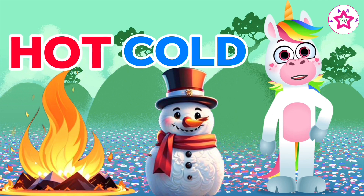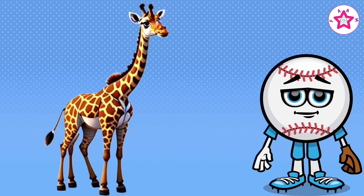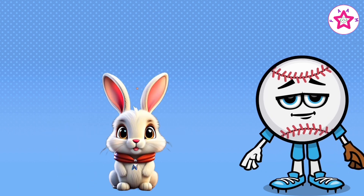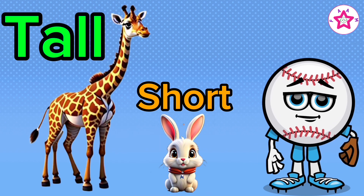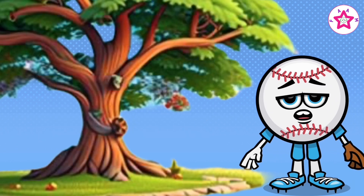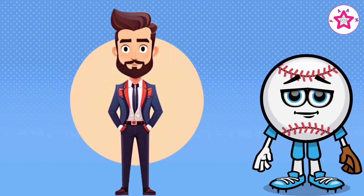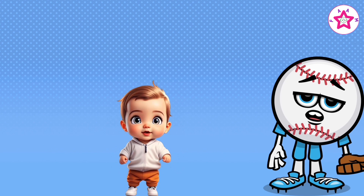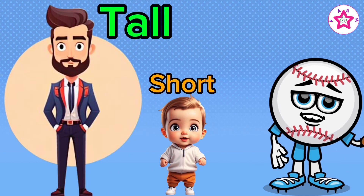Hot and cold. Tall and short. Giraffe is tall, rabbit is short. Tall and short. Tree is tall, grass is short. Tall and short. Daddy is tall, baby is short. Tall and short.